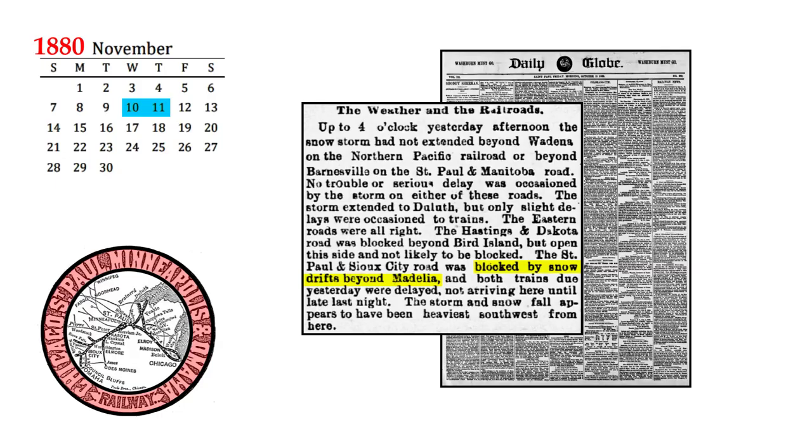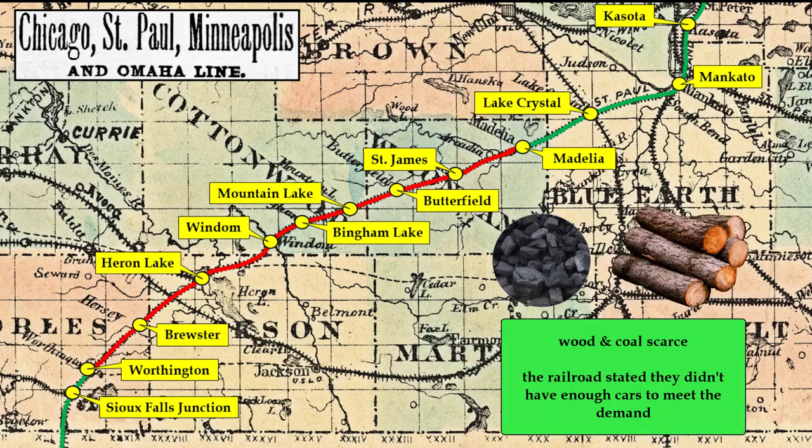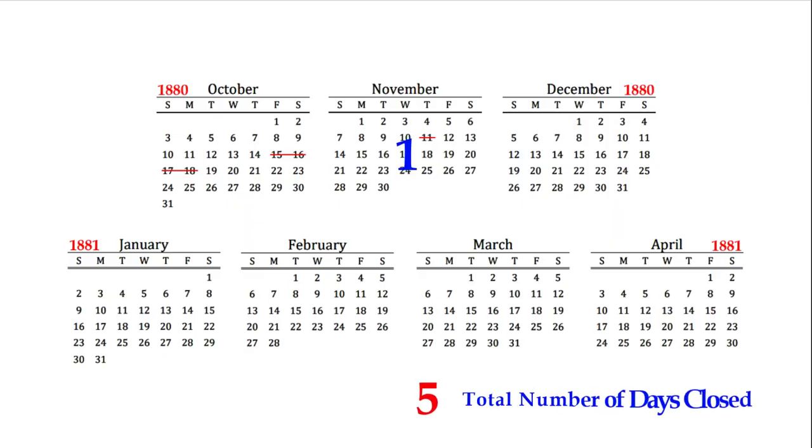Turning to November, another storm hit on the 10th and 11th. This resulted in delays mainly between Madelia and Worthington. Wood and coal were scarce along the line. The railroad claimed it did not have enough rail cars to meet the demand. Farmers were still trying to finish the fall harvest, so they had not been hauling much wood. There was only one day of blockage during the month of November 1880.